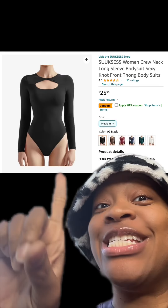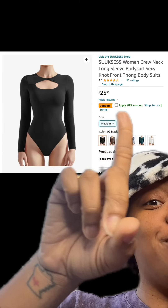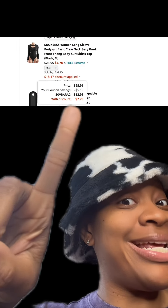We got this long sleeve bodysuit which has really good reviews. Make sure you apply this 20% off coupon. There are different types available, and then at checkout enter this promo code and then you'll pay this price.